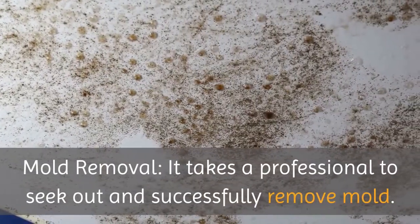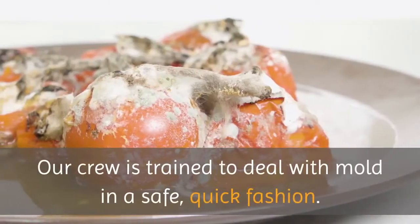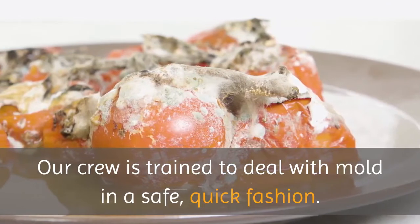Mold Removal. It takes a professional to seek out and successfully remove mold. Our crew is trained to deal with mold in a safe, quick fashion. We'll get it out of there in no time.